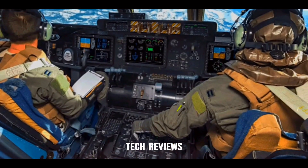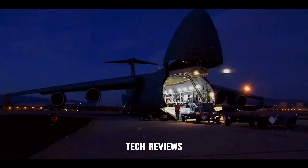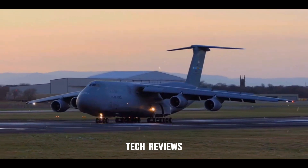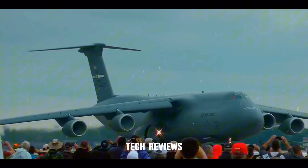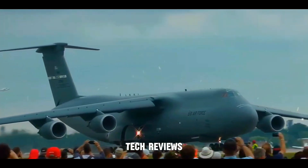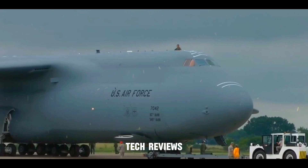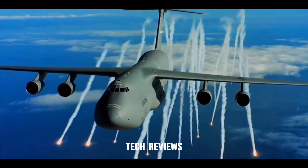Beyond cargo, the C-5 passenger capacity: while cargo aircraft is its primary focus, the C-5 can also be configured to transport many passengers. In standard troop carrier configuration, it can accommodate up to 348 passengers, making it a valuable asset for moving large numbers of personnel quickly and efficiently. This flexibility allows the C-5 to adapt to various mission requirements.